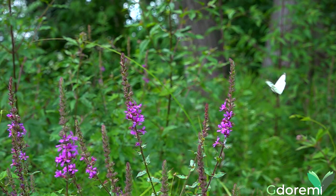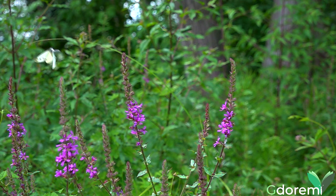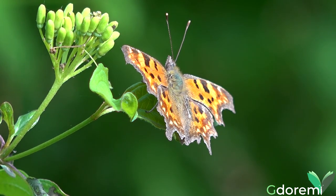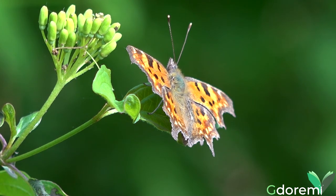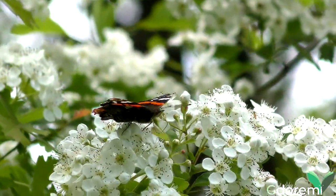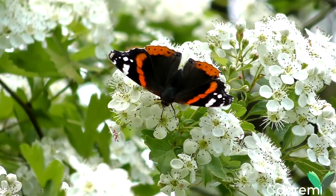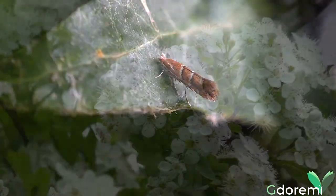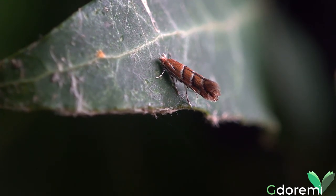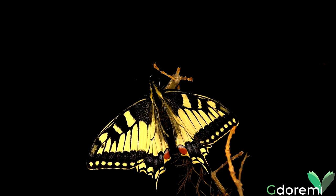Sono moltissimi gli insetti che frequentano i nostri giardini. Fra i più appariscenti ci sono i lepidotteri, ossia le farfalle e le falene. Esse sono un ordine molto numeroso: a livello mondiale si contano circa 150.000 specie. In Italia ne abbiamo circa 5.000, con dimensioni, forme e colori estremamente variabili. Ci sono lepidotteri con un'apertura alare di pochi millimetri ed altri che possono misurare alcune decine di centimetri.